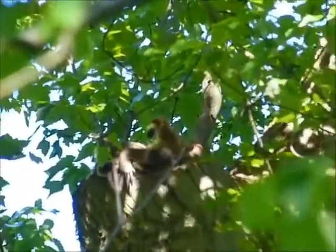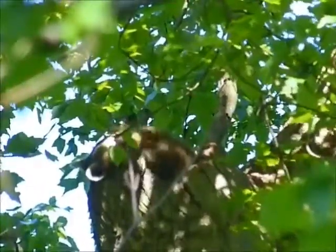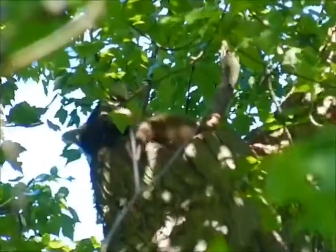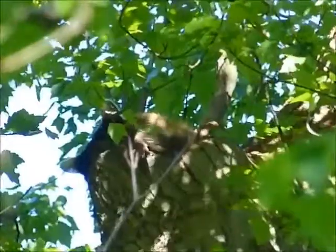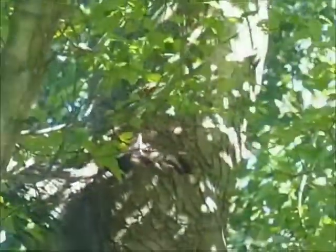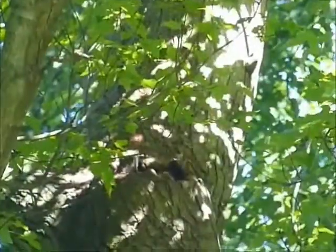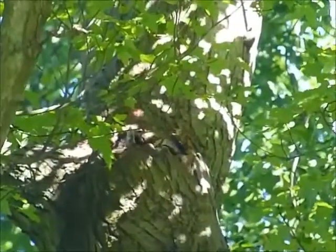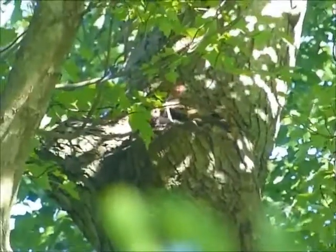Space is very tight in the tree, which made this very fun to watch. She spends a lot of time cleaning the little guy. She wants him to look really good when he heads out there to the big world outside the tree den.